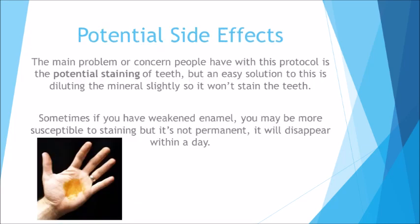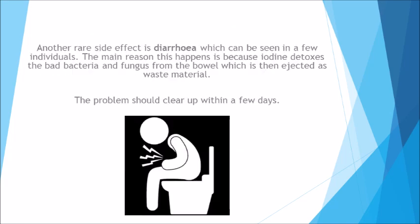Potential side effects: the main concern people have with this protocol is the potential staining of teeth, but an easy solution is diluting the mineral slightly so it won't stain the teeth. Sometimes, if you have weakened enamel, you may be more susceptible to staining, but it's not permanent — it will disappear within a day. Another rare side effect is diarrhea, which can be seen in a few individuals. The main reason this happens is because iodine detoxes the bad bacteria and fungus from the bowel, which is then ejected as waste material. The problem should clear up within a few days.